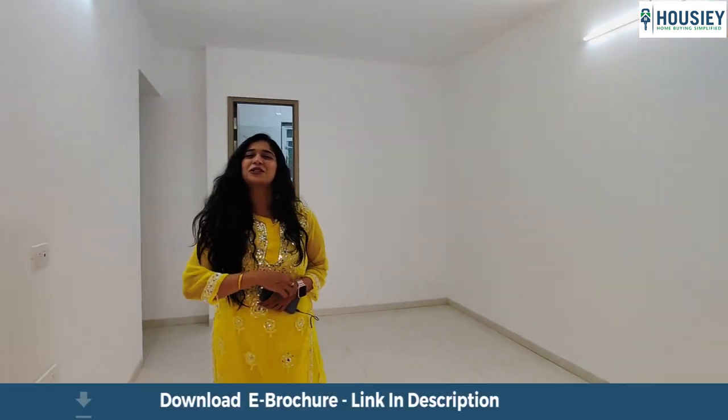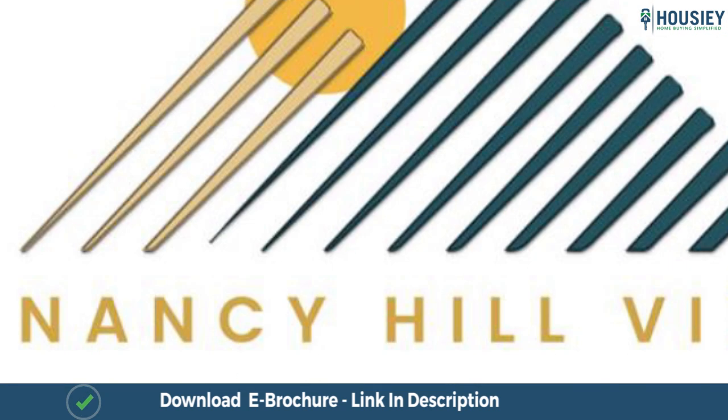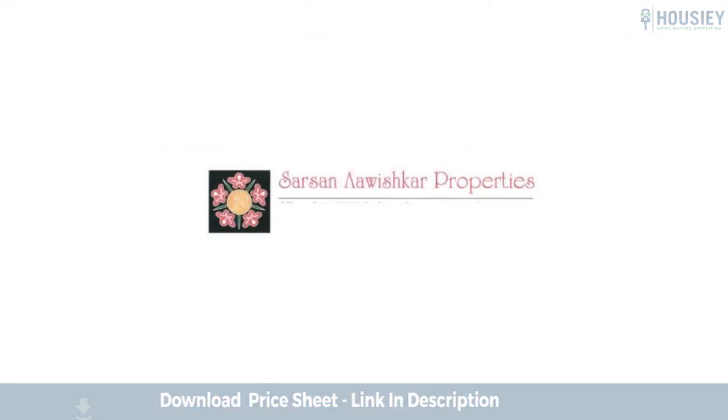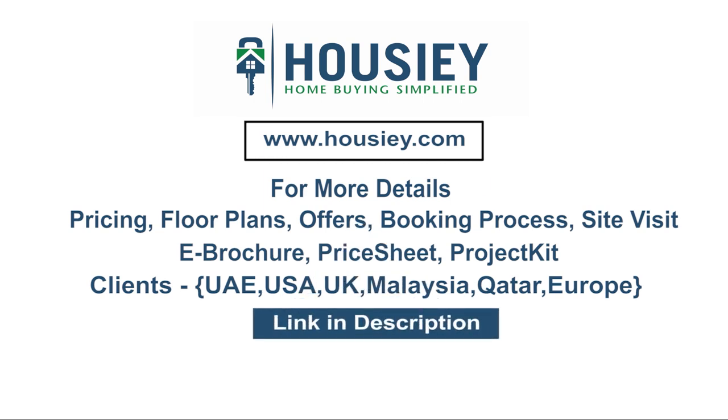Don't forget that you saw this beautiful property on Howzie.com. Stay tuned for more. So everyone, this was the 2BHK sample flat tour of Nancy Hillview apartment located in Baner, Pune by Sarsan Avishkar Properties. If you have any queries related to pricing, plans, offers, booking process, or want to do a site visit, you can click on the link mentioned in the description. Our NRI clients can also connect with us on the same link. If you liked this video and want to watch more such project sample flat tour videos, subscribe to our channel, Howzie.